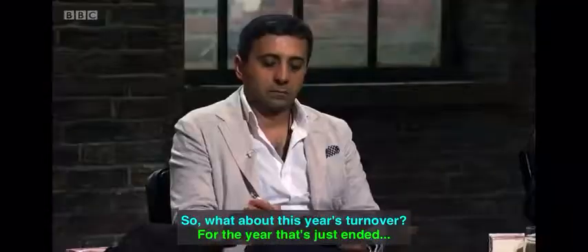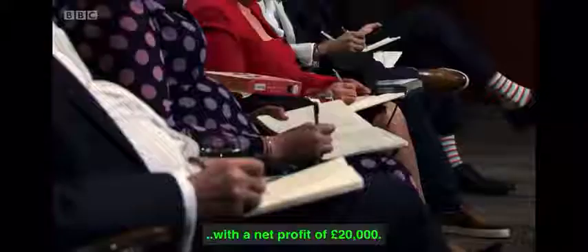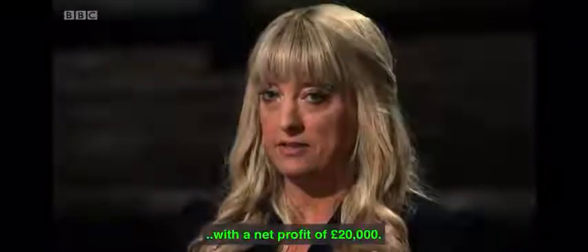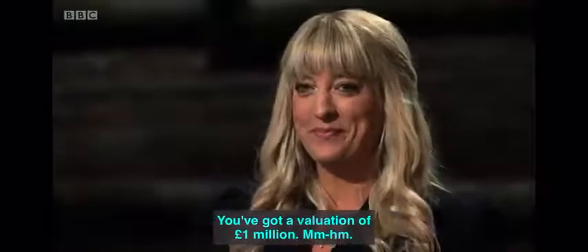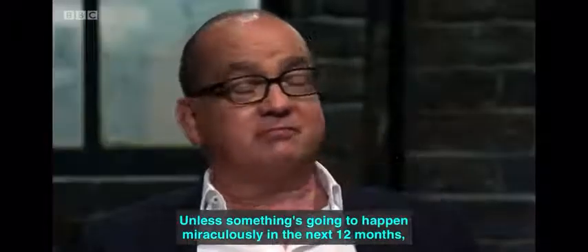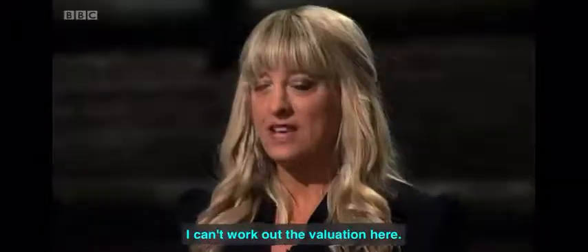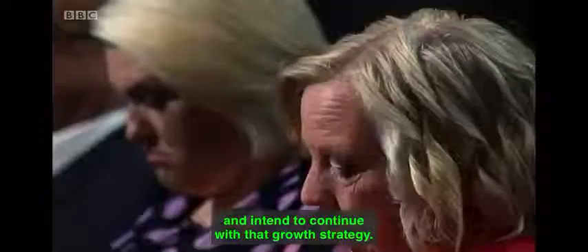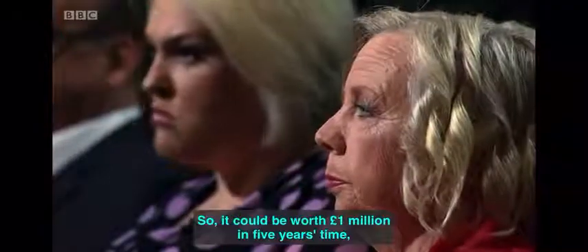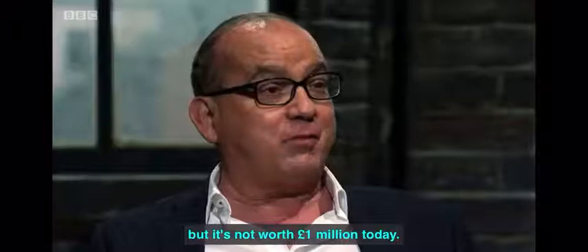What about this year's turnover? The year that's just ended, we turned over £157,000 with a net profit of £20,000. So the valuation — you've got a valuation of £1 million. Unless something's going to happen miraculously in the next 12 months, I can't work out the valuation. We have so far doubled revenue year on year and intend to continue with that growth strategy, so it could be worth £1 million in five years' time. But it's not worth £1 million today.